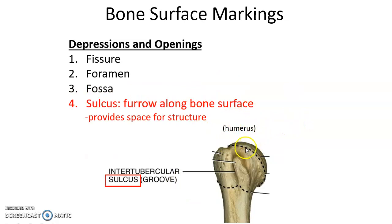A sulcus is a furrow or groove along the surface of a bone, providing a space for structures such as tendons, ligaments, blood vessels, or nerves.